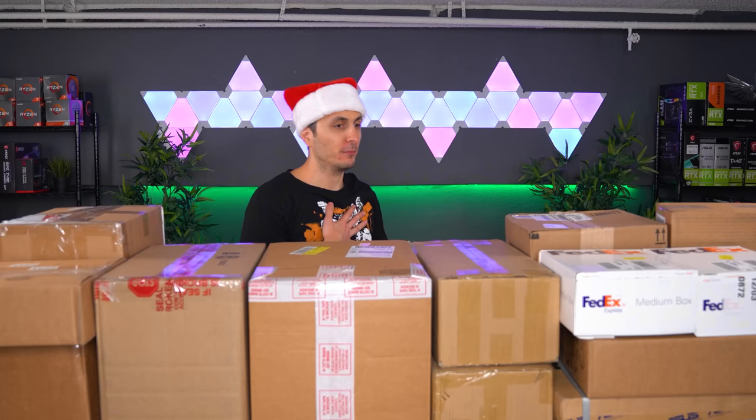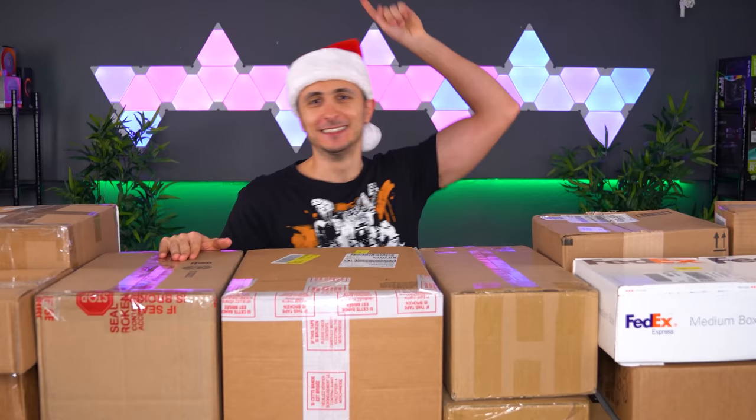Super excited to dig into these boxes and see what kind of stuff they sent me. You guys might be wondering why I'm wearing a Santa hat — it's because it's about to be Christmas here at the TechStores headquarters, and Christmas is around the corner. I thought, why not be festive and cringy at the same time. I'm done rambling, let's dive in.